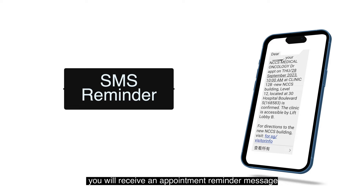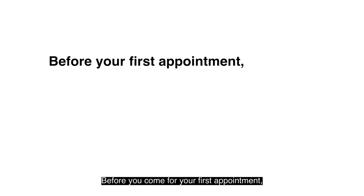If you are registered for the SMS reminder service, you will receive an appointment reminder message 7 days before your appointment.